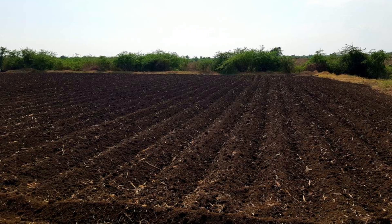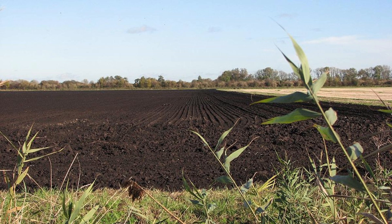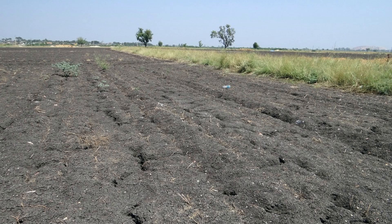Water retention: Black soil is known for its high water retention capacity. The soil's clayey texture allows it to absorb and hold water for long periods. This property makes black soil particularly well-suited for dry and semi-arid regions where rainfall is inconsistent. Farmers rely on this moisture-retaining capability, especially for crops like cotton, which thrives in this soil. However, the soil can become waterlogged if drainage is poor, which may negatively affect crop growth.